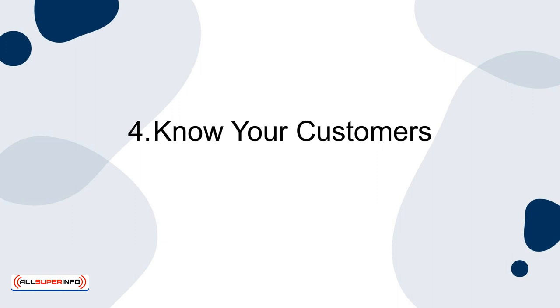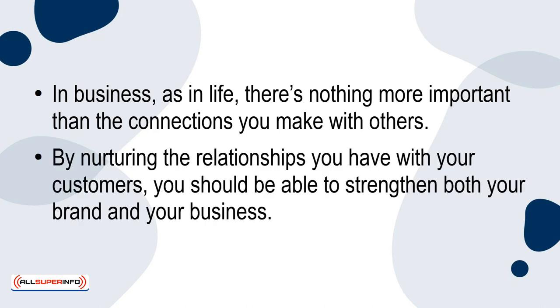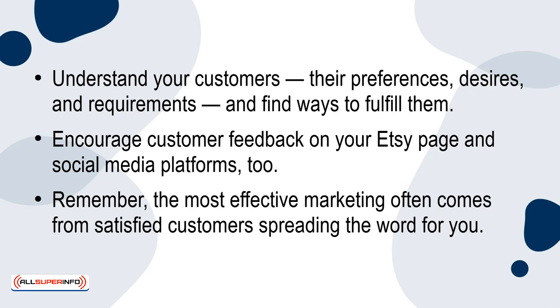Strategy 4: Know your customers. In business, as in life, there is nothing more important than the connections you make with others. By nurturing the relationships you have with your customers, you should be able to strengthen both your brand and your business. Understand your customers, their preferences, desires, and requirements, and find ways to fulfill them. Encourage customer feedback on your Etsy page and social media platforms too. Remember, the most effective marketing often comes from satisfied customers spreading the word for you.